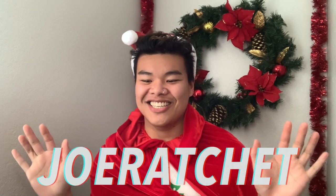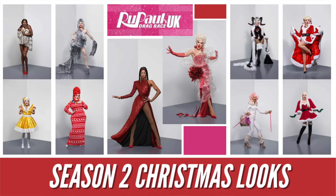What's poppin' everyone? It's your boy Joe Ratchet. Today I'm going to be doing a review of Drag Race UK Christmas looks. I showed up in a little Christmas look myself — you know me.